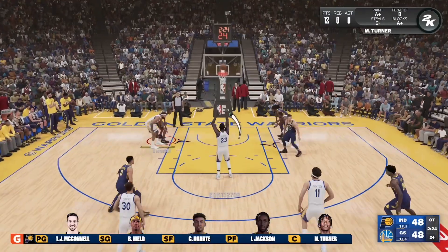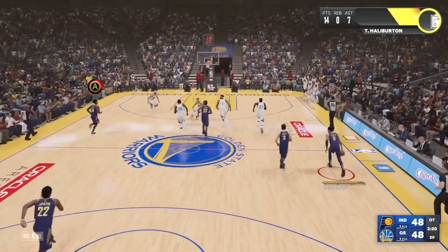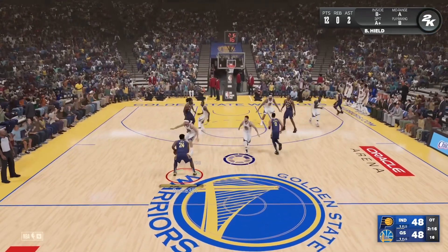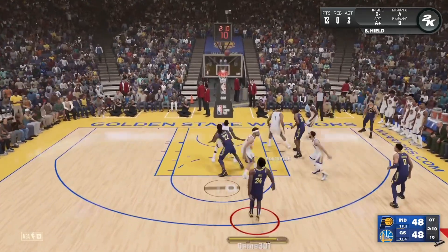It's Halliburton who brings up the ball for the Pacers. Heald outside from the top.